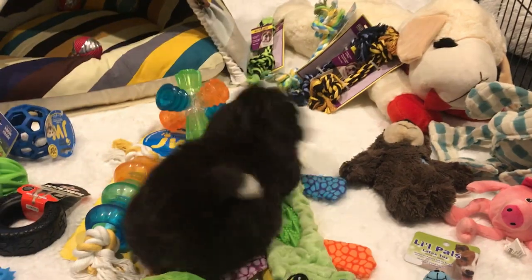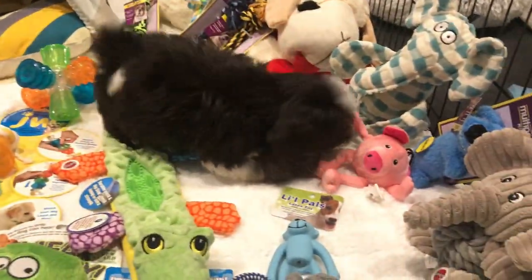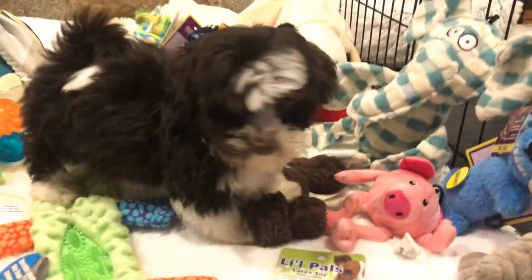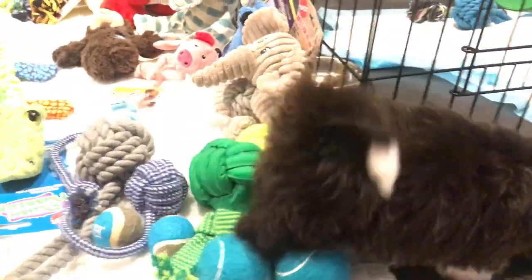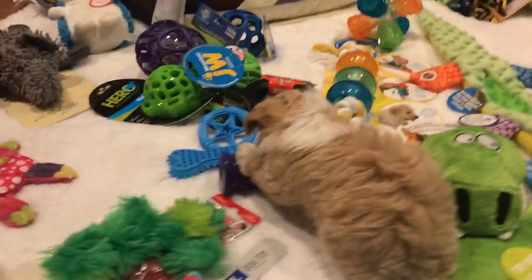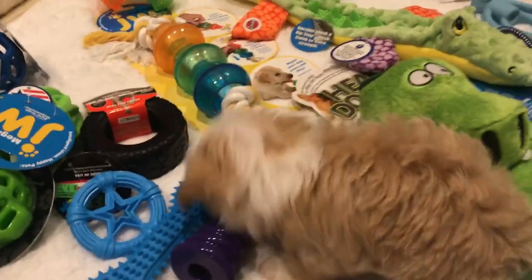What do you have? Yay! Good girl! So those are different products that we recommend here at Heavenly Heavenies. We hope everyone has a great day! Thanks for visiting!